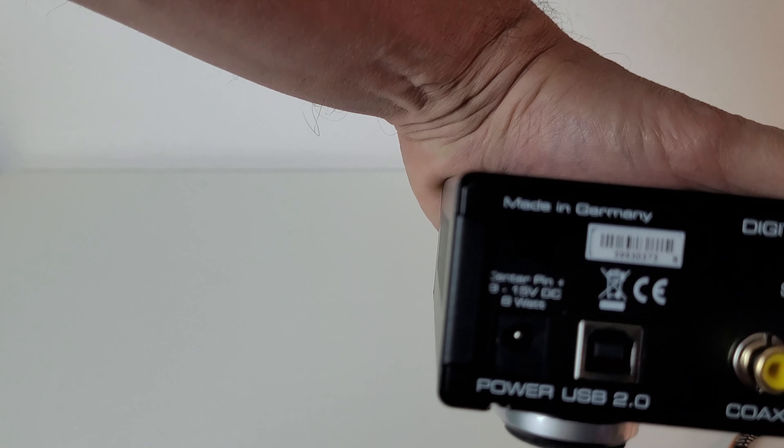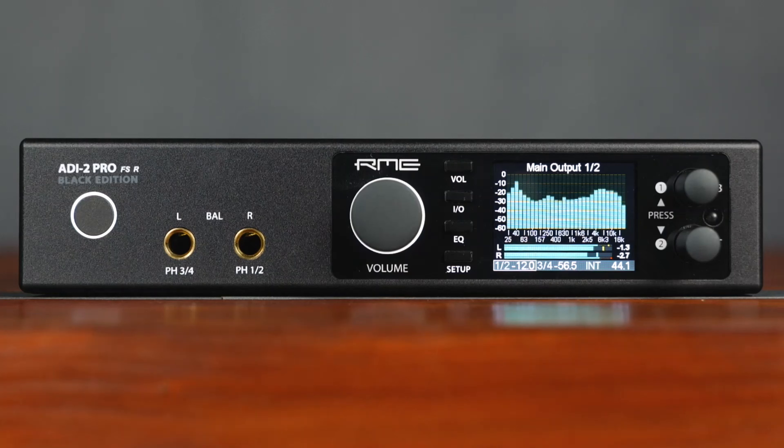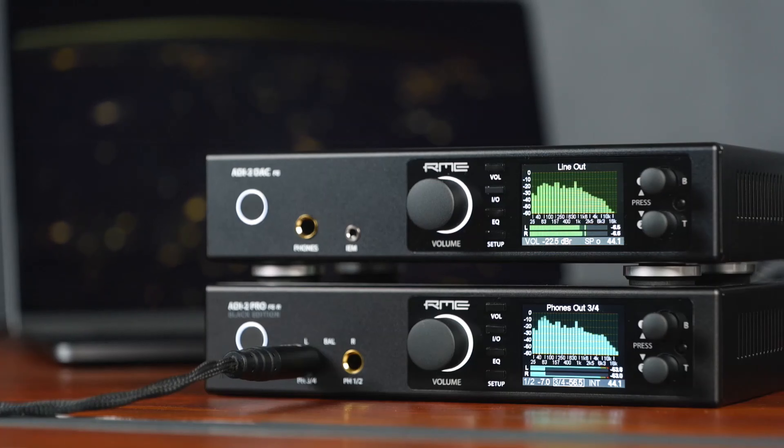RME is a German company that is primarily known for its pro audio products, and the ADI-2 DAC FS is a typical example of German engineering — serious and sensible, but also impressive and brilliant. The ADI-2 DAC FS has evolved out of the very capable ADI-2 Pro, and is RME's first consumer-oriented product.